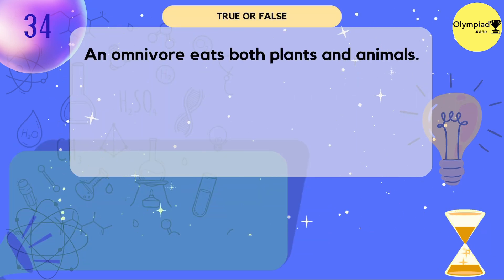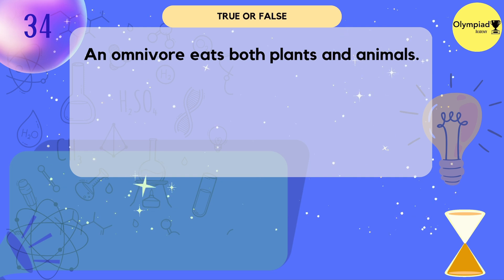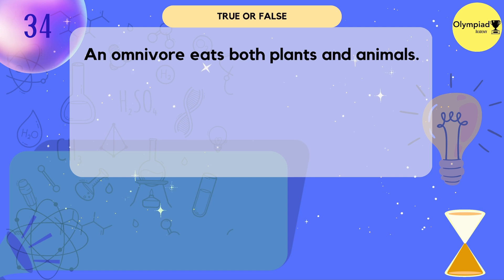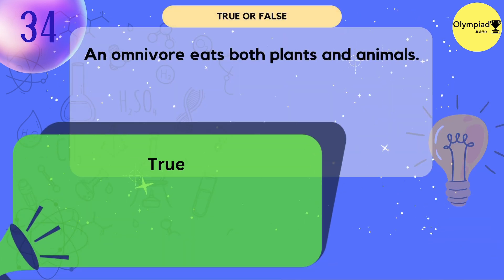An omnivore eats both plants and animals. True or false? True.